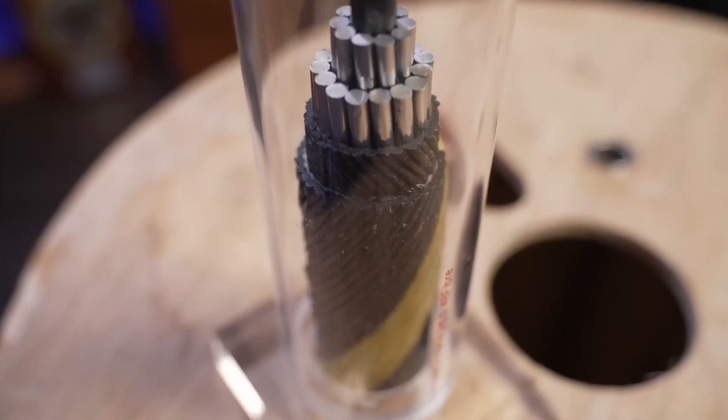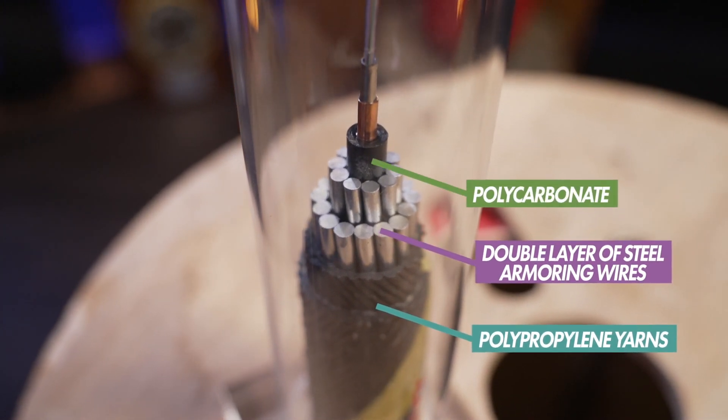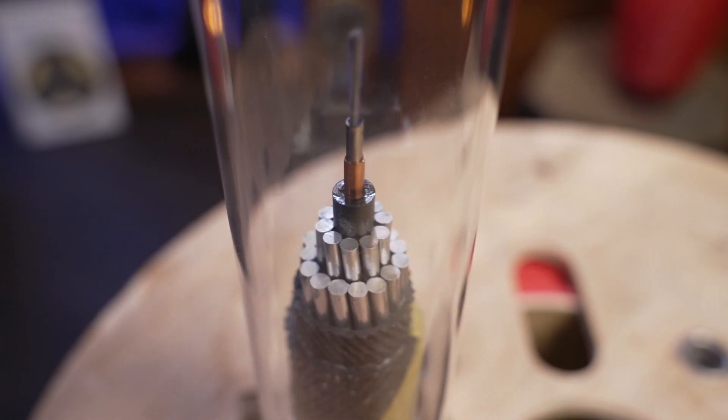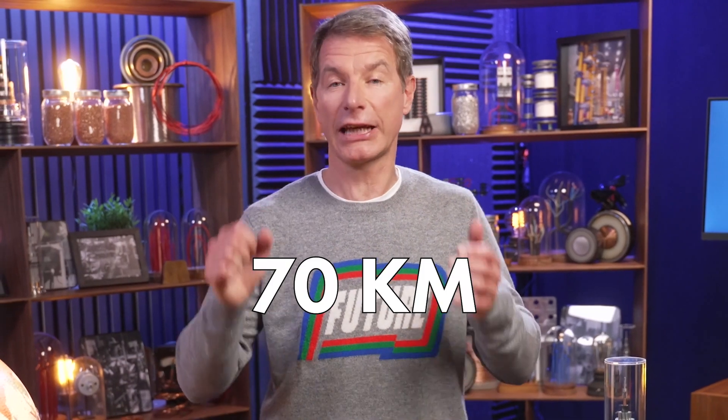The exterior cylinder is made of polypropylene yarns, a double layer of steel armoring wires, polycarbonate over a copper tube, stainless steel, and finally the optical fibers themselves — all built inside a 20 mm diameter. Despite the excellent performance of the fibers, their signal loses force after a long distance. Therefore, in submarine telecom cables, a repeater is installed about every 70 km to amplify the signal and re-inject it into the next section.